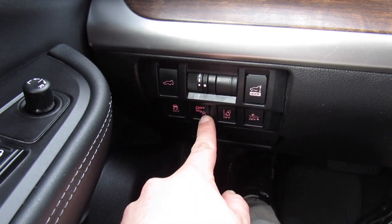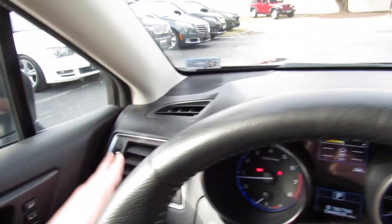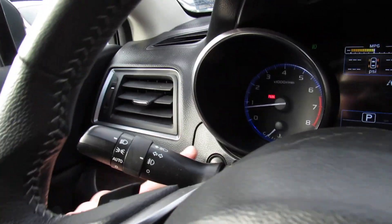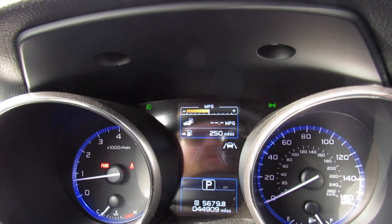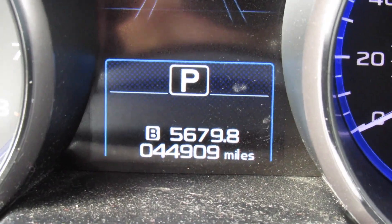Traction control on and off, blind spot monitoring on and off, as well as your lane departure warning and forward collision warning. The dashboard itself is all nice soft padded stitched leather all the way across — you can see the stitching there. It's a very nice touch in the Limited. In the center you can see your headlight controls, which are automatic, and fog lights. Trip reset, and then your tachometer, speedometer, and center display. You can scroll through distance to empty, time, and things like that. This one has just under 45,000 miles on it.